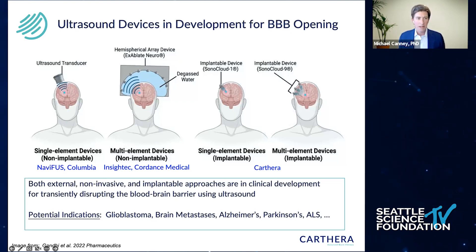Just to go through them, there are companies developing a single ultrasound transducer guided by neural navigation — this is Navifus, a Taiwanese company, and Columbia University are currently exploring this in clinical trials. Insight Tech and Cordance Medical are using arrays of multiple external ultrasound devices to either focus or treat a large volume of brain. The approach I'm going to talk about today is the implantable approach using a device we call the Sonocloud 9, which gets implanted in the skull thickness.